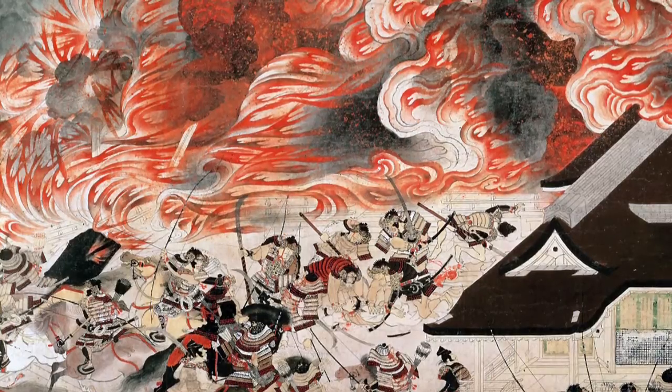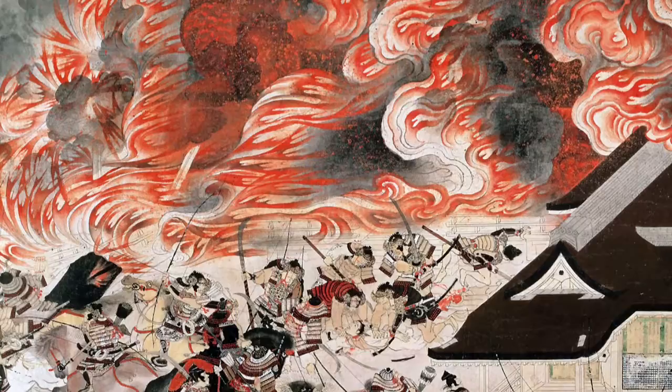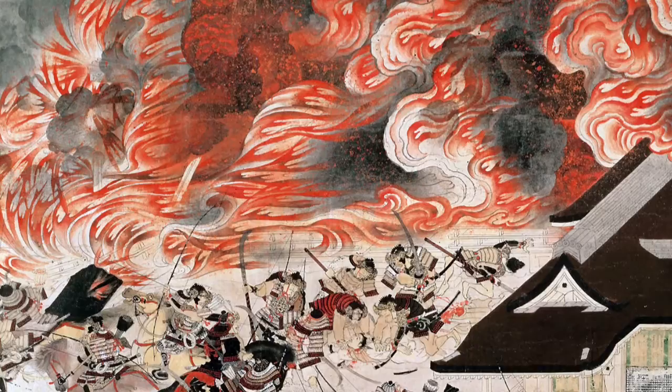Hello, my name is Daniel Garcia and I will be analyzing the Heiji Monogatari hand scrolls, specifically the burning of the Sanjo Palace, which was made in the late 13th century in ink and color on paper. It measures 16 feet 1/4 inch high and 22 feet 9 inches in length. This painting can be seen in the Museum of Fine Arts, Boston.